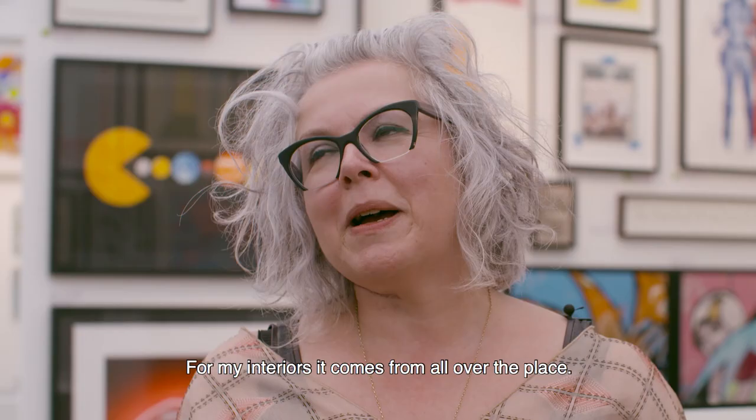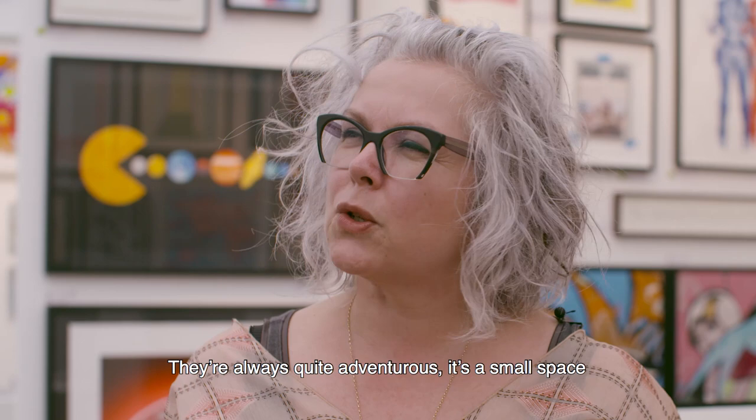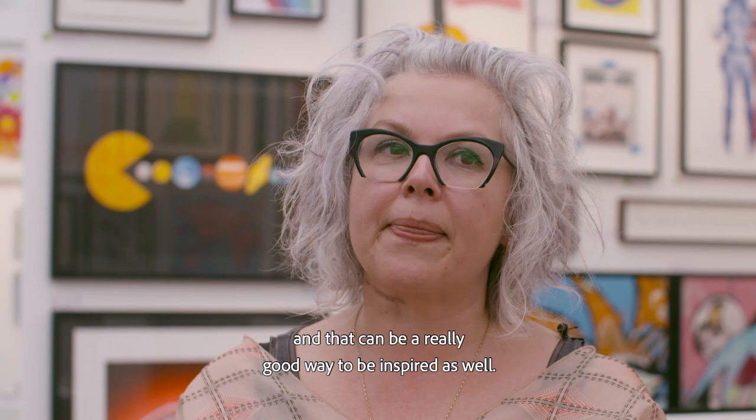For my interiors, that comes from all over the place. Obviously through my work I see a lot, but if I want to find something new then I quite often go into a restaurant loo — they're always quite adventurous. It's a small space and they've got to try and do something interesting and eye-catching, so always go to the loo and take your phone for Instagram.